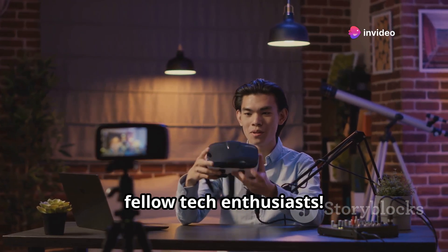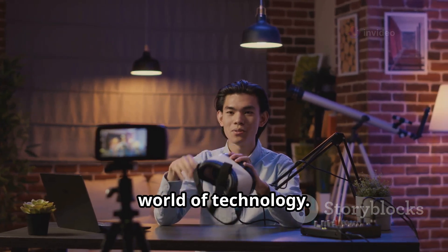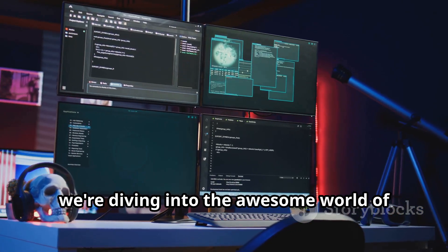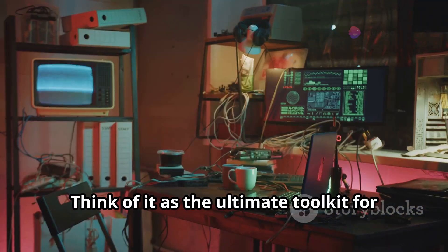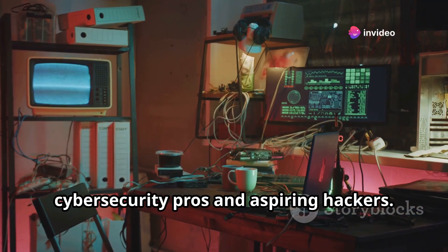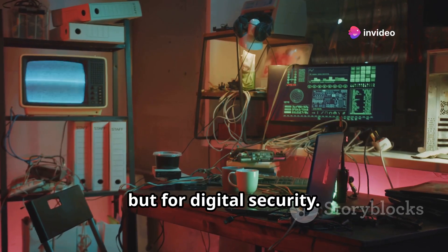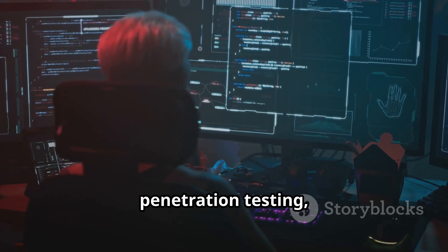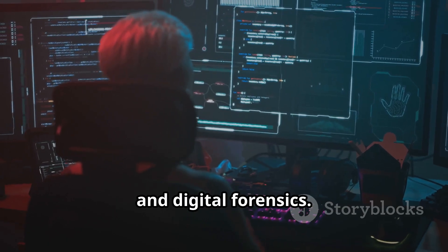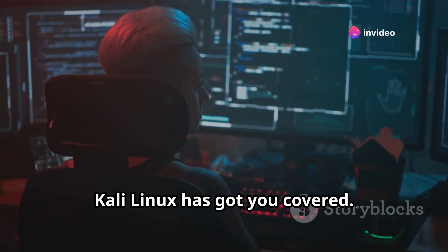Hey there fellow tech enthusiasts. Welcome to another exciting dive into the world of technology. Today we're diving into the awesome world of Kali Linux, a powerful and versatile operating system. Think of it as the ultimate toolkit for cybersecurity pros and aspiring hackers — like a Swiss Army knife, but for digital security. It's packed with tools for ethical hacking, penetration testing, and digital forensics. Whether you're trying to secure a network or uncover hidden data, Kali Linux has got you covered.